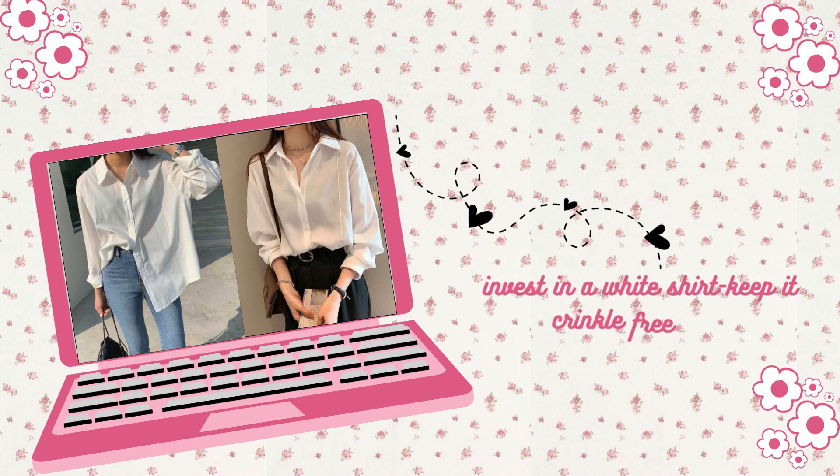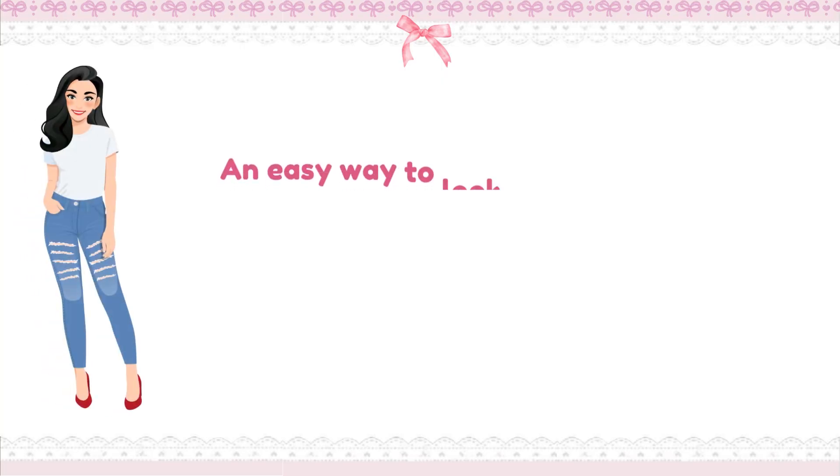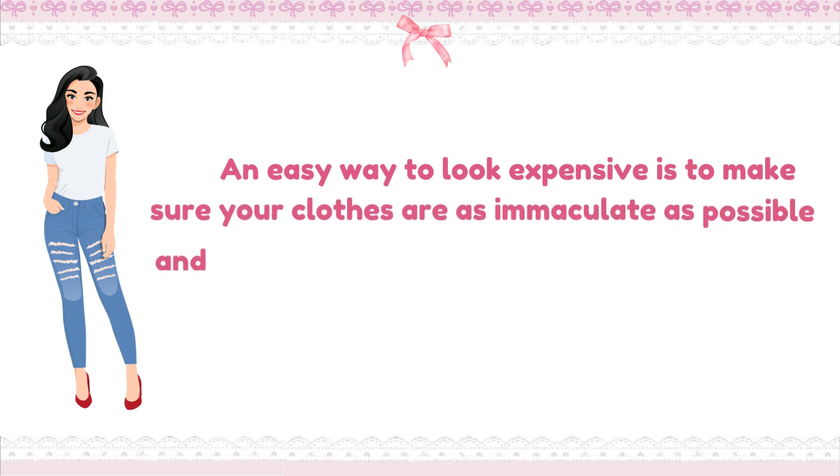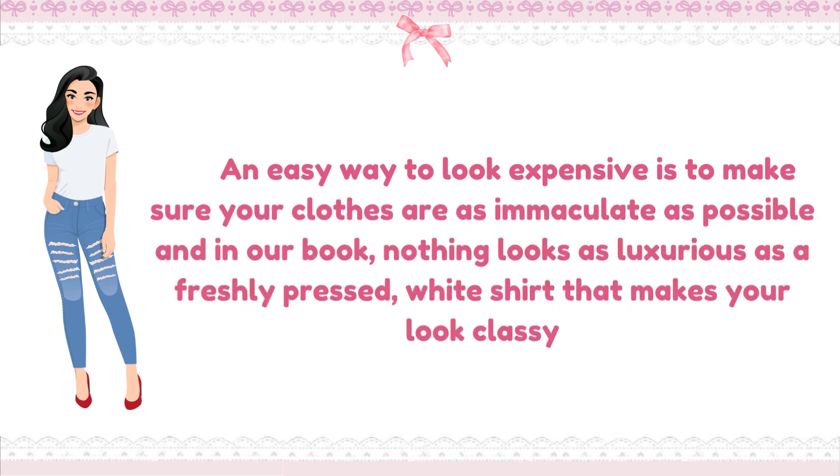Invest in a white shirt and keep it crinkle-free. An easy way to look expensive is to make sure your clothes are as immaculate as possible. Nothing looks as luxurious as a freshly pressed white shirt that makes you look classy.